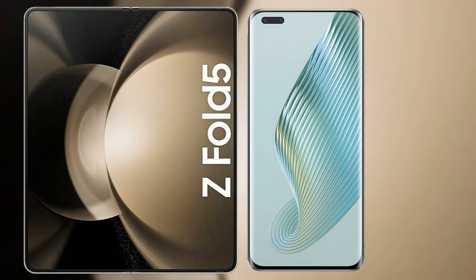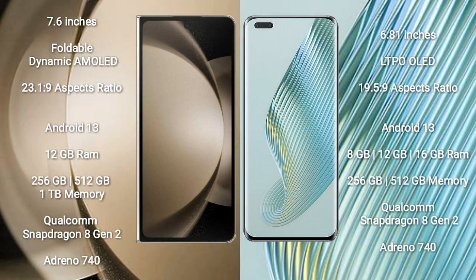I will compare the new Samsung Galaxy Z Fold 5 with Honor Magic 5 Pro. Samsung Galaxy Z Fold 5 comes with a 7.6-inch foldable dynamic AMOLED display and a resolution of 2316x1812. Honor Magic 5 Pro has a 6.81-inch LTPO OLED display and a resolution of 2848x1312.